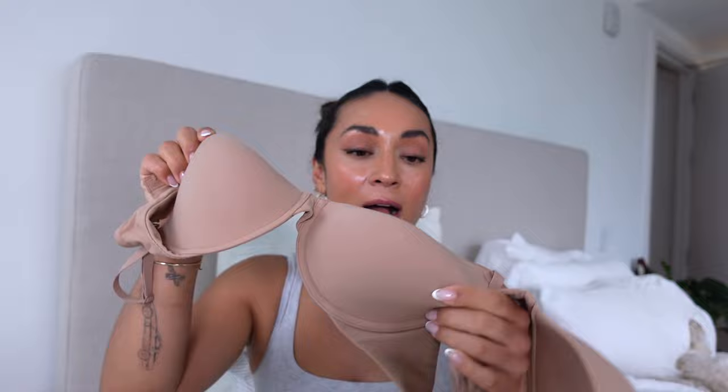That's my Skims bra review! I hope you guys find a bra that works for you. I don't love every bra and I don't think you need every bra. If you're a size 32D like me, my top favorites are the Weightless collection — so lightweight, breathable — then the Fits Everybody Plunge Bra and the Fits Everybody T-Shirt Bra. I also love the bralettes. I'll link everything below — it helps me out if you shop my links. Thank you so much for watching, and I'll catch you in my next video!